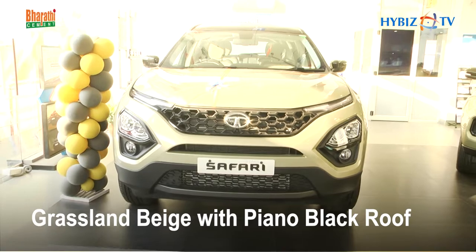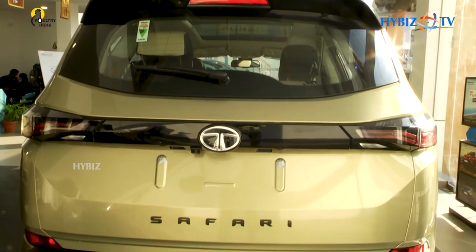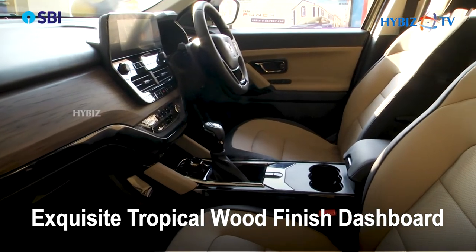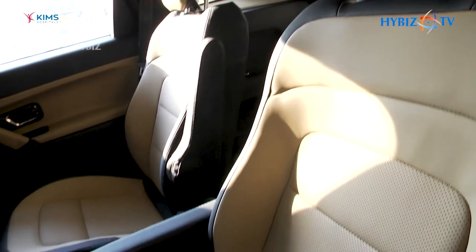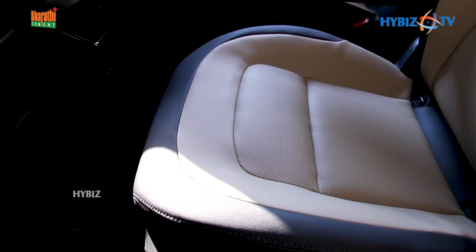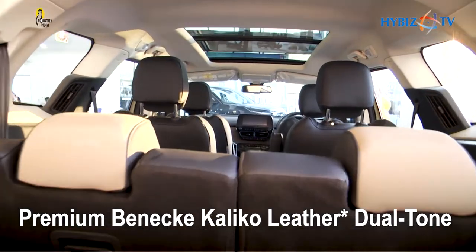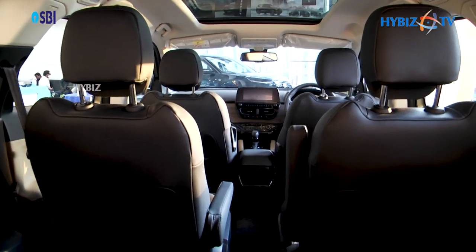This Kaziranga Edition is inspired by the majestic grasslands of Kaziranga, starting with a signature rhino mascot on the fenders that accentuates its wild side. The R18 jet black diamond-cut alloy wheels make the Safari Kaziranga stand out from the herd, and the panoramic sunroof lets you explore visuals of the wild through the glass roof.